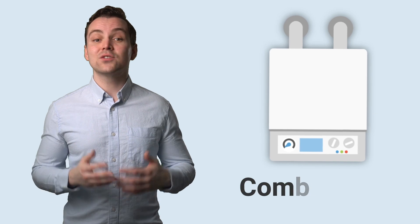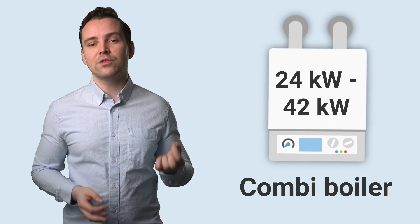As you've maybe not counted the radiators in your home recently, we'd thought we'd list some common home sizes and the boiler output that would be suitable for them. The most common boiler type in the UK is a combi boiler, and the majority of UK homes use boilers with outputs between 24 and 42 kilowatts.